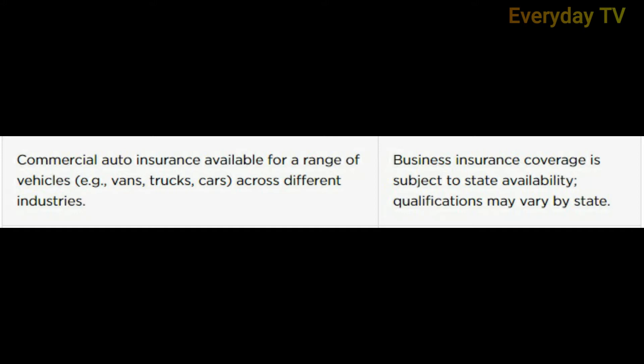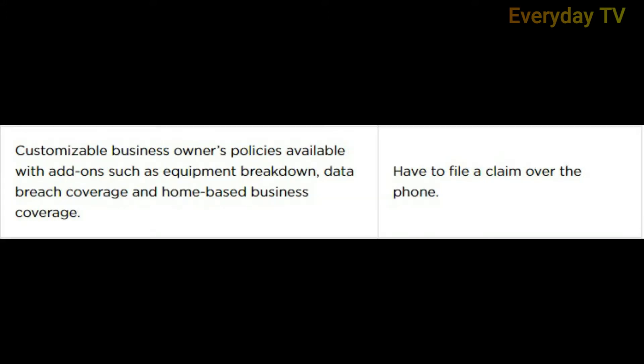Con: business insurance coverage is subject to state availability and qualifications may vary by state. Pro number two: customizable business owners' policies are available with add-ons such as equipment breakdown, data breach coverage, and home-based business coverage.